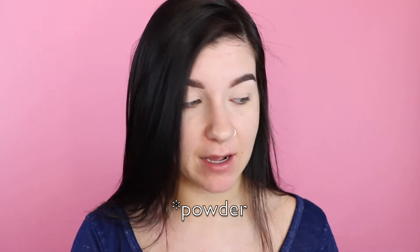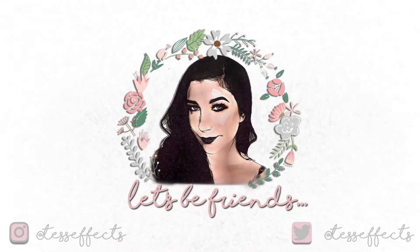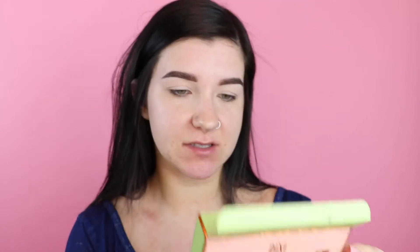I'm just going to start getting ready now. I already have my eyebrows on and my eyes are primed with concealer and primer, so I'm just going to start pulling out some new makeup. I got a package from Pixie Beauty and it had a whole bunch of collaborations in it — this is one of the collaborations with Wiley.